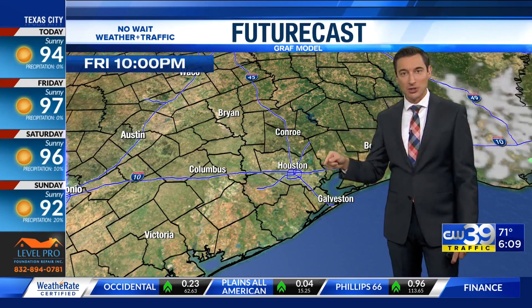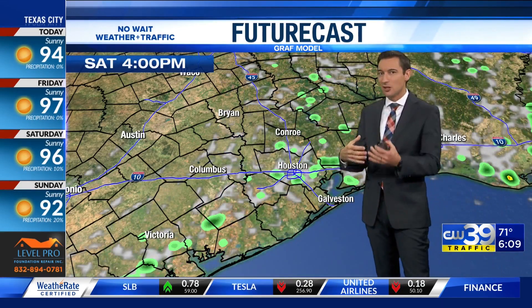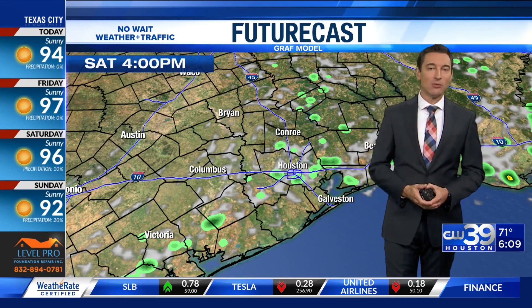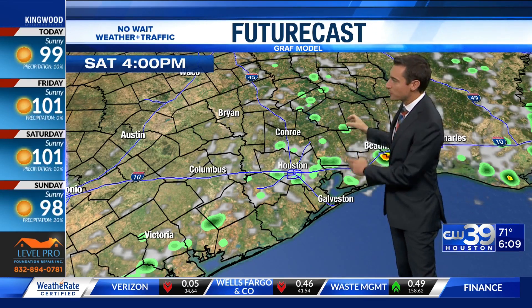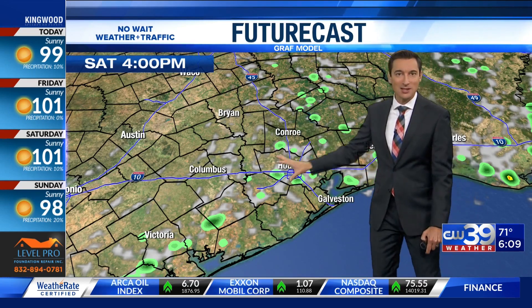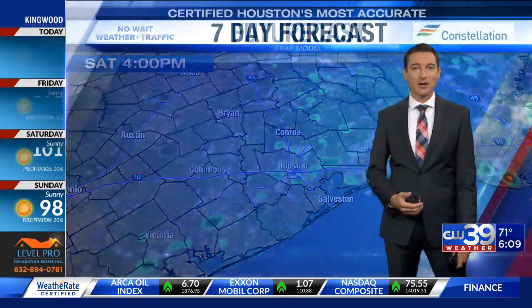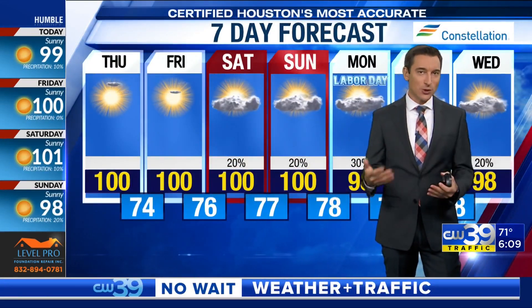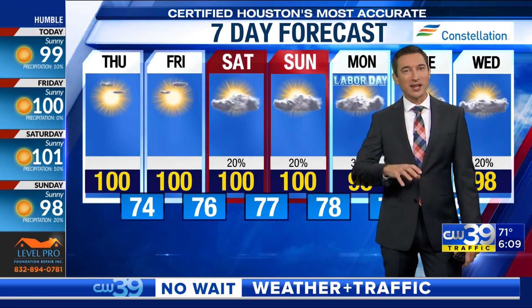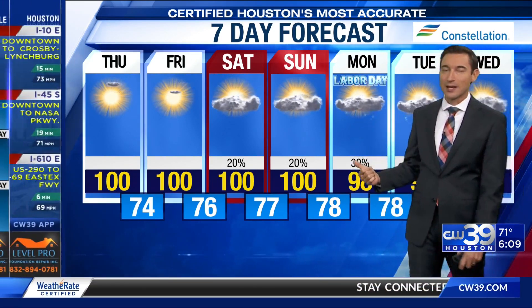Dry air is in place today and tomorrow. Jumping ahead on future cast into the weekend — on Saturday we get a little more noticeable humidity and moisture back in the air, and we may get a couple of spotty showers or even thunderstorms beginning to pop up. Just a few and far between, not a whole lot of rain, but something to keep an eye on. On Sunday, some spotty rain and a few thunderstorms may take shape, and the rain looks to cover a little more ground and become more widespread by Labor Day.